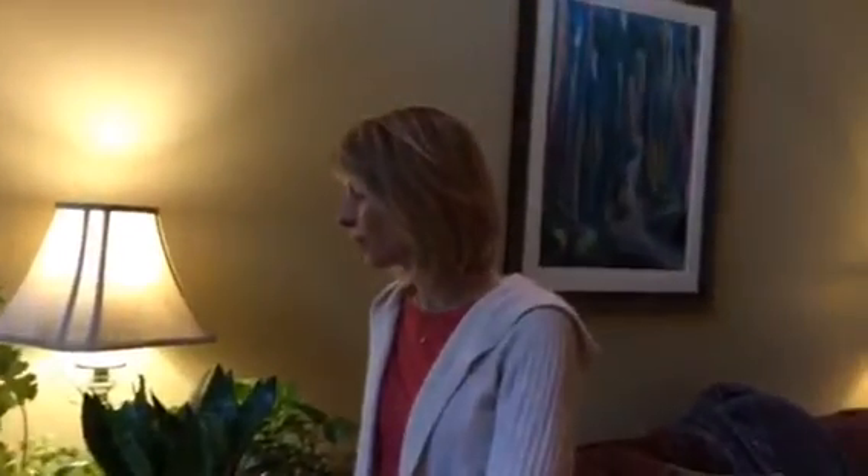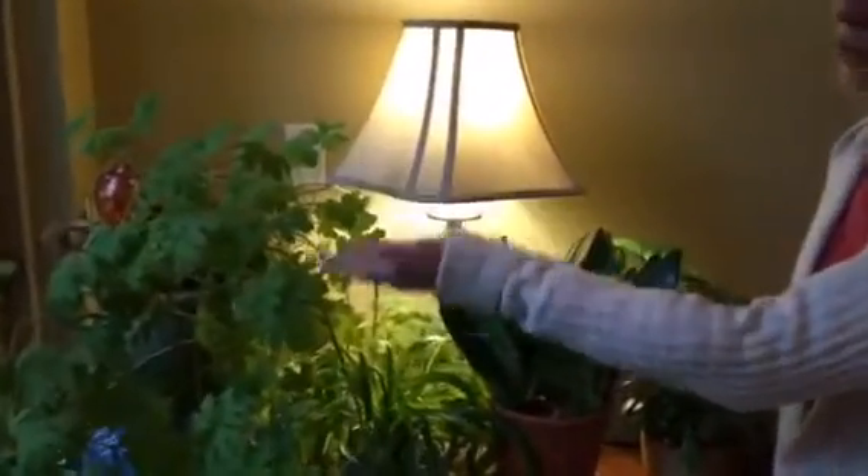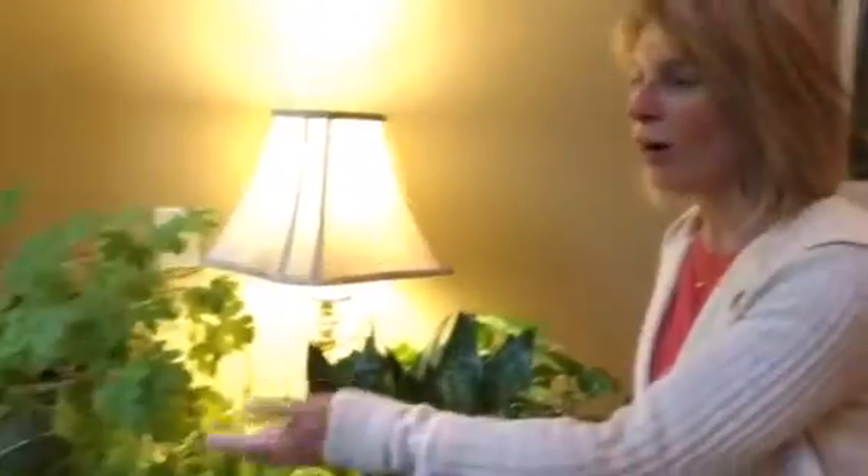Hi, I'm here to talk to you today about houseplants and I have five of my favorite houseplants here with us today. Here they are. We'll start with the geranium. This is a scented geranium and all houseplants are great for increasing oxygen and cleaning the air.